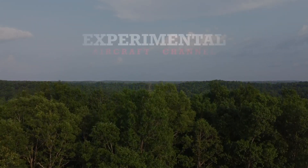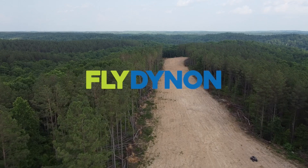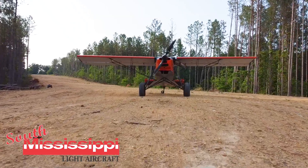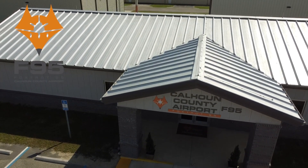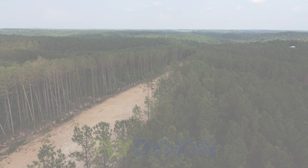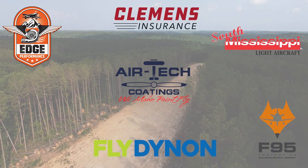They are partnering with great companies like Dynon Avionics at dynon.com, Air Tech Coatings at airtechcoatings.com, Clemens Insurance at clemensinsurance.net, South Mississippi Light Aircraft at flysmla.com, Foxtrot 95 Calhoun County Airport at flyfoxtrot95.com, and Edge Performance at edgeperformance.no. Take a moment to visit their websites at the links found below in the description.